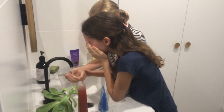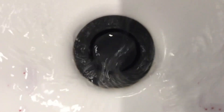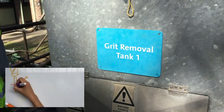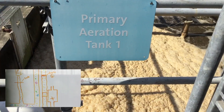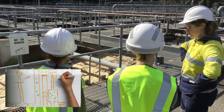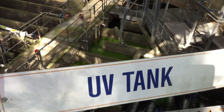When we use products that contain microplastics they go down our sink and end up at a wastewater treatment plant. They go through lots of processes to get treated including primary treatment which removes large solids, secondary treatment where microbes are added, and tertiary treatment which filters and disinfects the water. But these processes don't remove all microplastics.